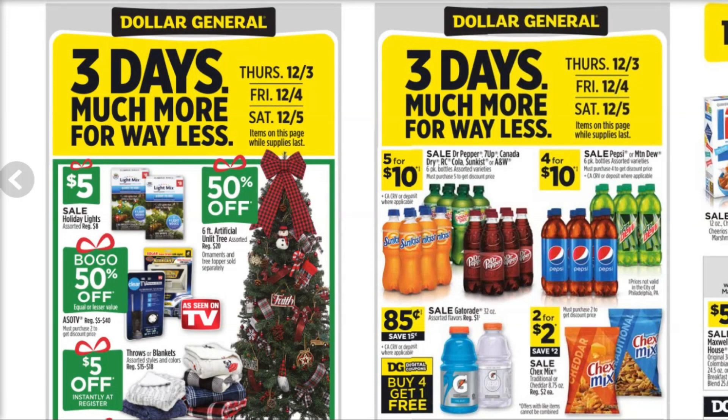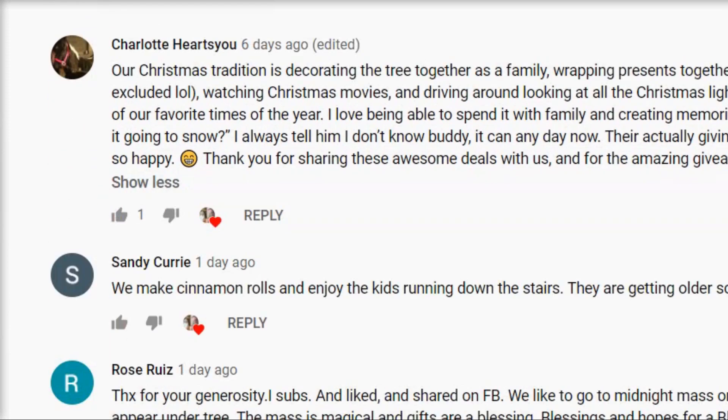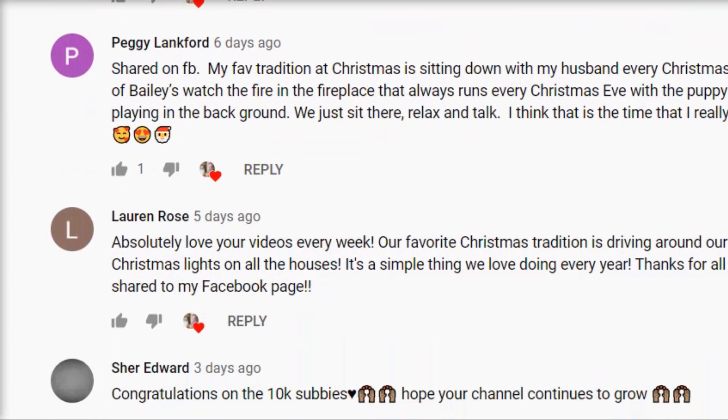Hey everybody, welcome back to Financial Phoenix. Today we have got some really great Dollar General deals to talk about. I am super excited — this is epic. Before we get into the video, I just want to announce the winner of our $25 Dollar General gift card giveaway. Thank you to everybody who participated. We're going to have more giveaways on this channel, so don't be discouraged if you didn't win this time.